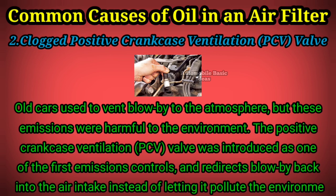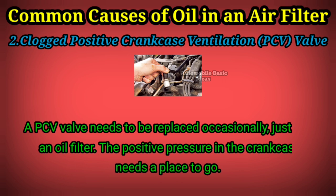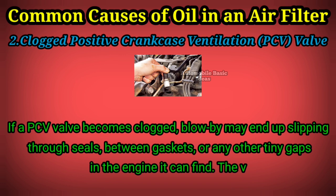A PCV valve needs to be replaced occasionally, just like an oil filter. The positive pressure in the crankcase needs a place to go. If a PCV valve becomes clogged, blow-by may end up slipping through seals, between gaskets, or any other tiny gaps in the engine it can find. The valve could also be stuck open, allowing more oil to enter the intake than intended.